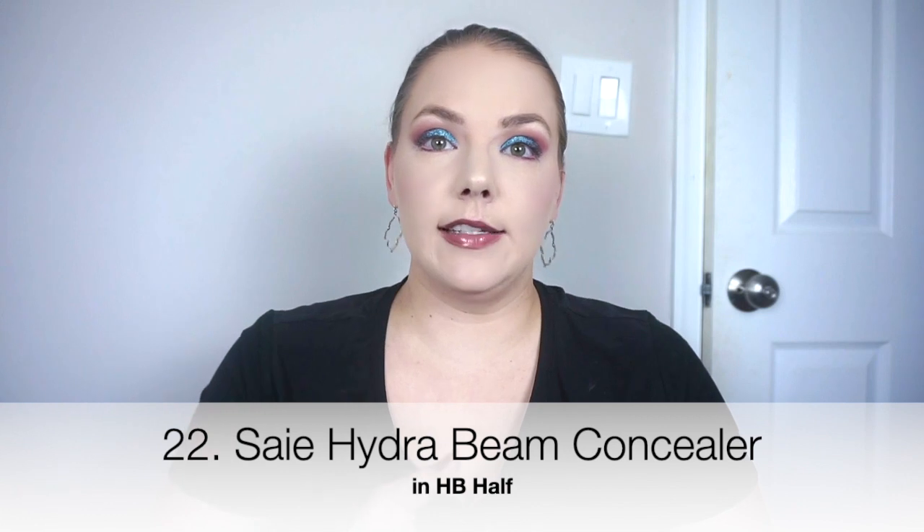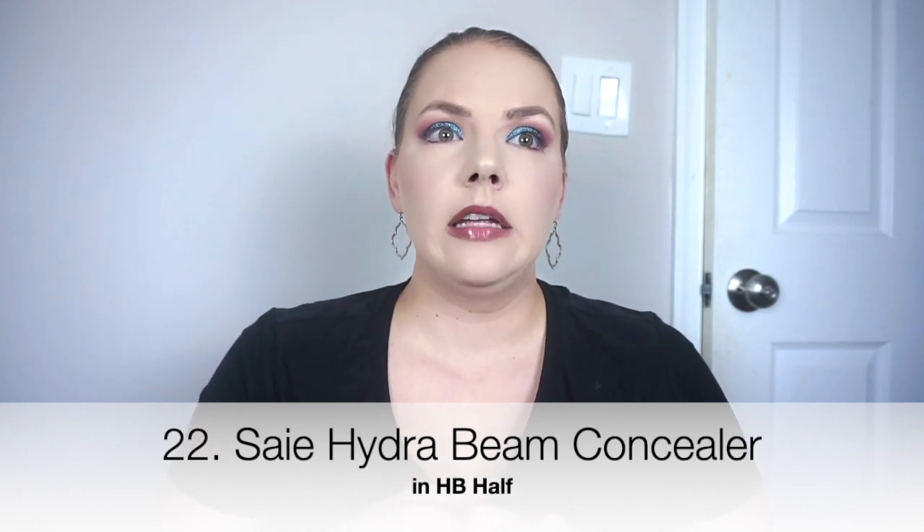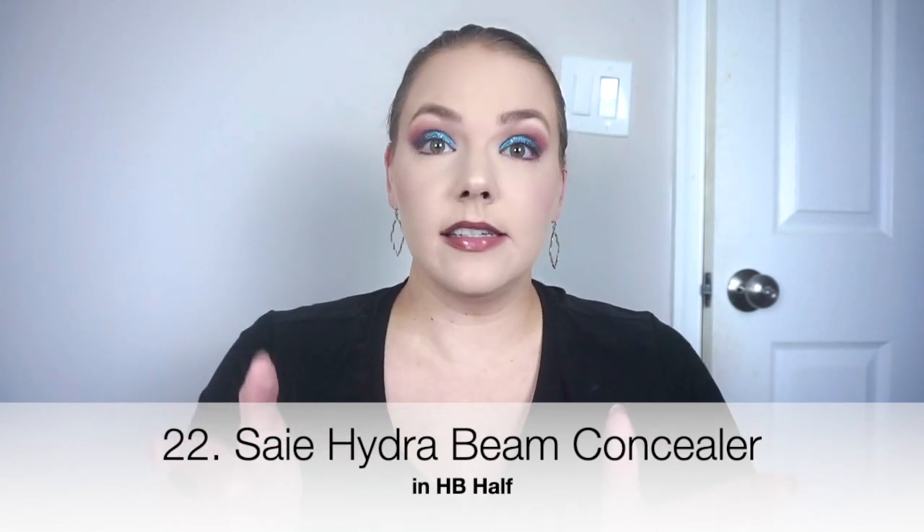Starting at number 22, the worst product of the month would be the Say Hydra Beam Concealer. I got half HD, the lightest color. The color was fine, but this is such an oily product. When I was taking the wand out, oil was coming from the top of the wand down, which is obviously super gross.